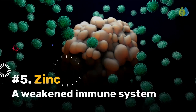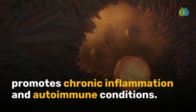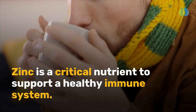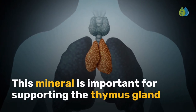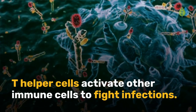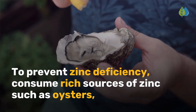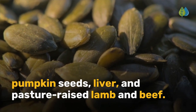Number 5 is zinc. A weakened immune system promotes chronic inflammation and autoimmune conditions. Zinc is a critical nutrient to support a healthy immune system. This mineral is important for supporting the thymus gland and the formation of T-helper cells. T-helper cells activate other immune cells to fight infections. To prevent zinc deficiency, consume rich sources of zinc such as oysters, pumpkin seeds, liver, and pasture-raised lamb and beef.